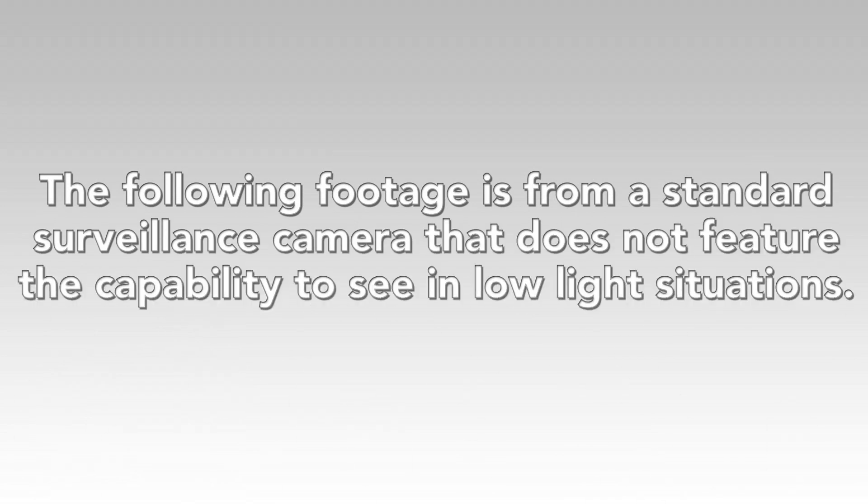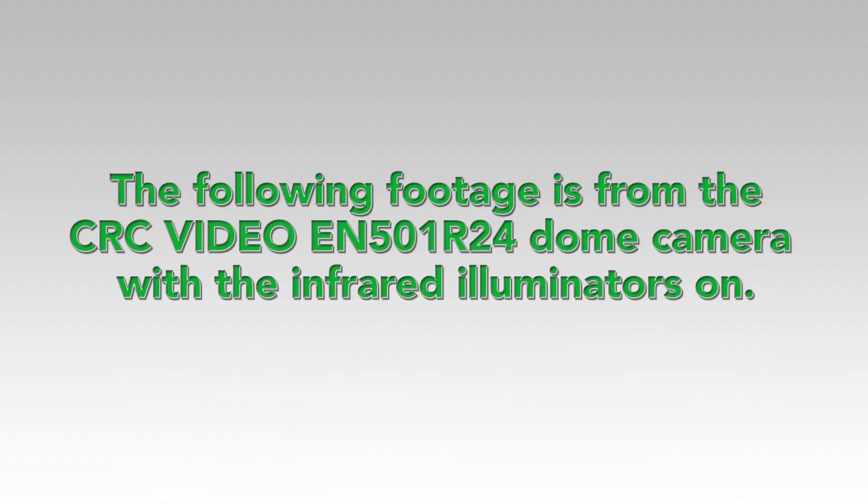The following footage is from a standard surveillance camera that does not feature the capability to see in low light situations. The following footage is from the CRC Video EN501R24 dome camera with the infrared illuminators on.